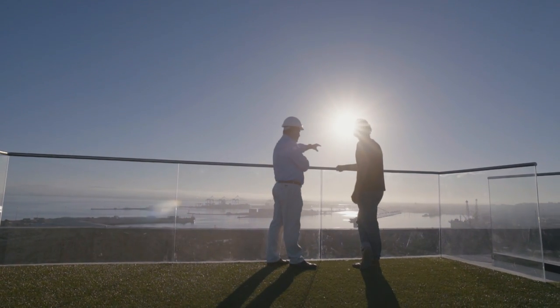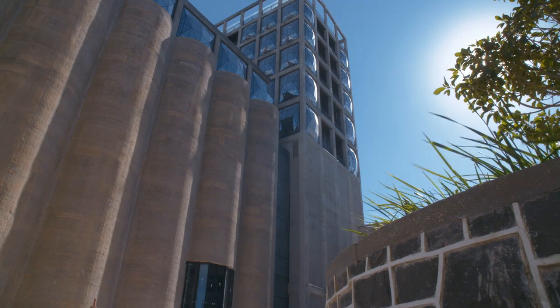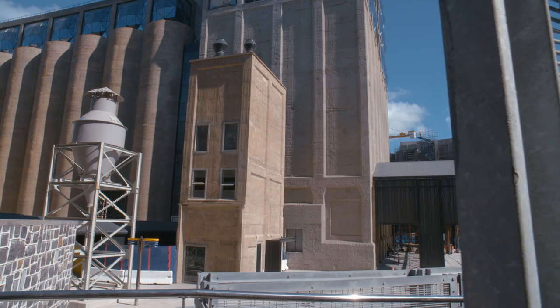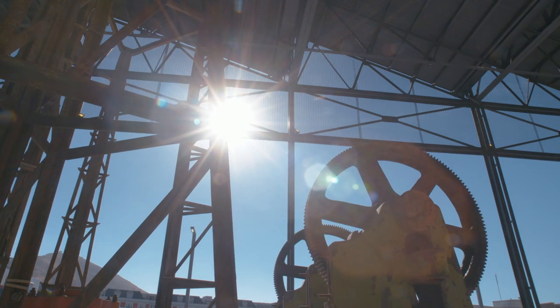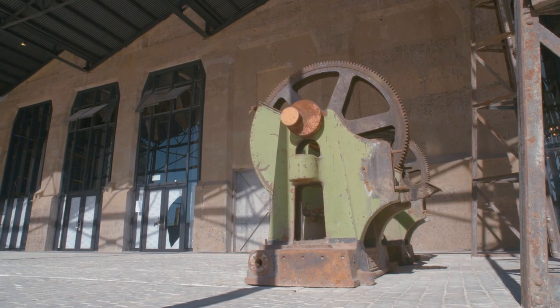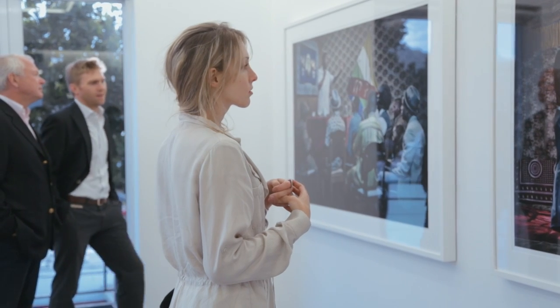The grain silo building is where we are housed. It is a large building with two tenants — there's the Silo Hotel, and it is also home to the Museum of Contemporary Art Africa. MOCAA is not just a first for Cape Town, it's a first for Africa, and it's going to be a world-class institution that will attract visitors from all around the world.